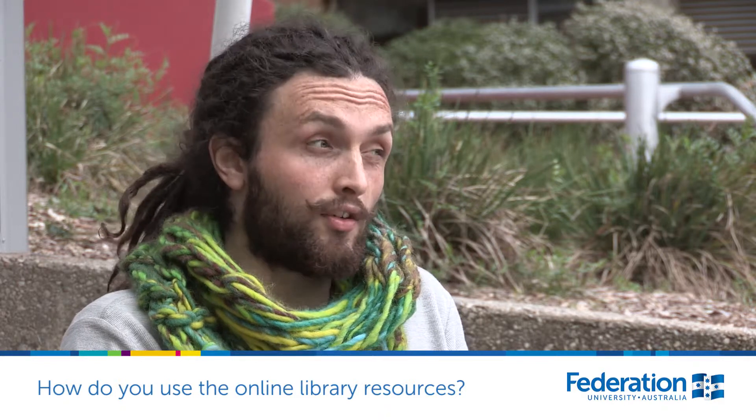I use its internet facilities a lot, and for the history part of my degree the books upstairs are always helpful as well. I use the online library resources a lot — like I renew books and stuff like that from the library. If I do have to hire out a book it's a lot more convenient than going and rechecking them.